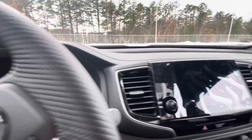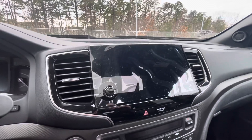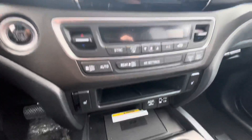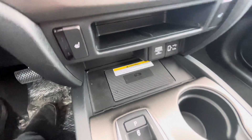If you look up here you get a nice big display. This is equipped with Apple CarPlay and Android Auto depending on what type of cell phone you have. This model also comes with a wireless phone charging pad right there.